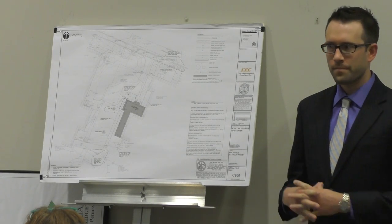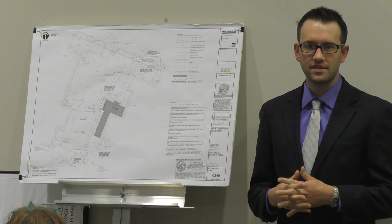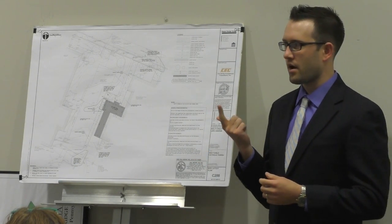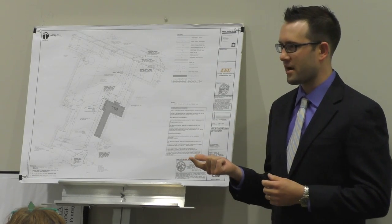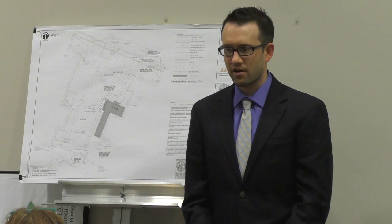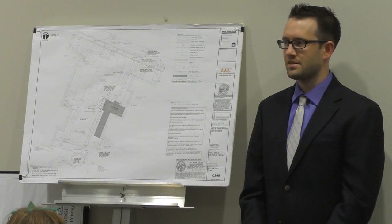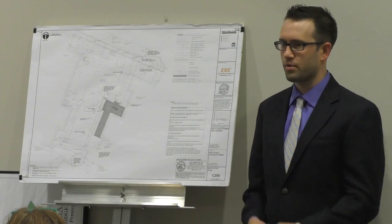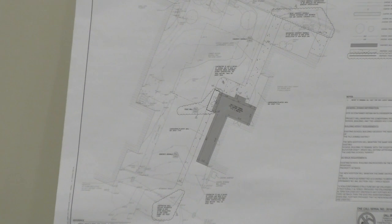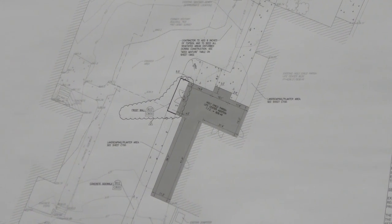They currently use the school exactly as they're intending to use it in the future as a parish life center. They use it for faith formation or CCD classes, as well as for banquets and other parish functions. That's exactly what they want to keep using it for. The elevator, new restrooms, and other renovations will help make it accessible and bring it up to modern standards for plumbing fixtures, lighting, new finishes, and everything to make it feel more like a parish lives there.